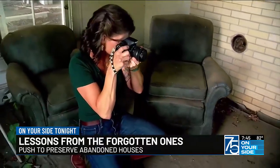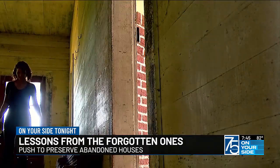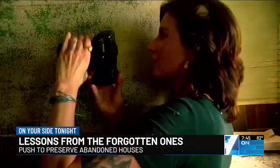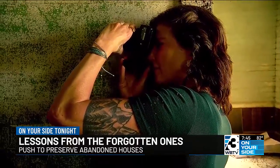I photograph abandoned farmhouses. If I can, I talk to the property owner, or talk to a neighbor, find out a little bit of the history of the home, and then I research the genealogical history of it. And then I share the stories about the families that lived here or who built the homes online.